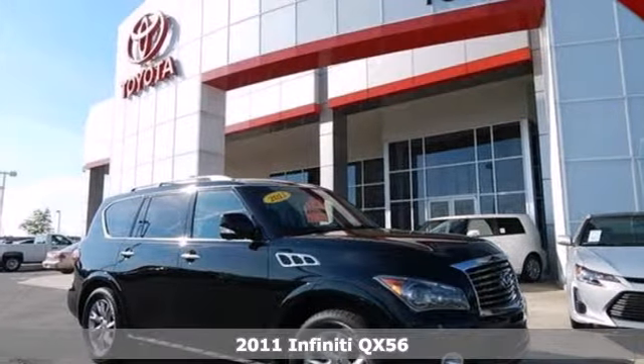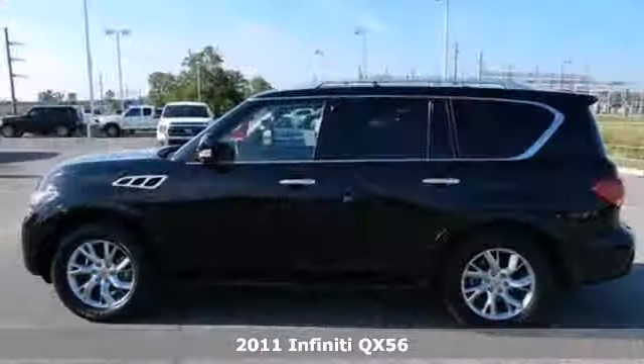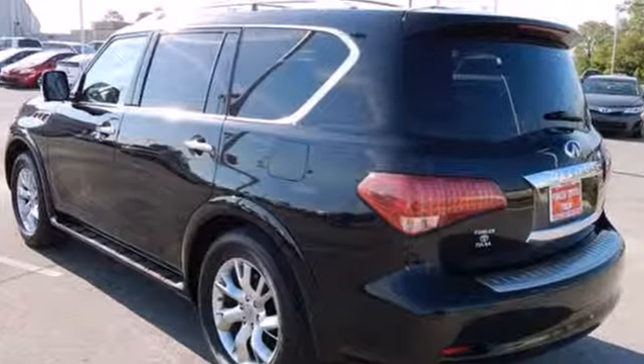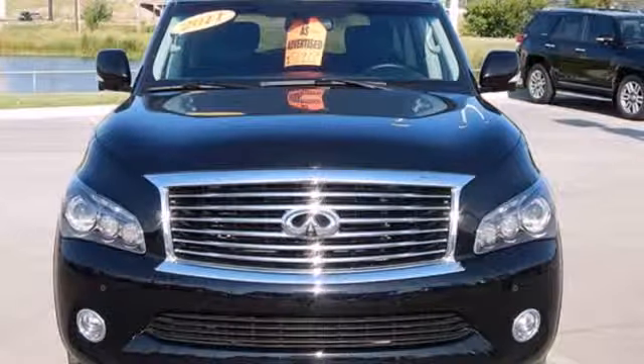It's a 2011 Infiniti QX56. Dare to compare this remarkable luxury SUV to any competitors, with its stunning array of standard features including satellite radio, premium leather seats, xenon headlights, four-wheel anti-lock brakes, stability and traction control, voice-activated navigation, and alloy wheels.